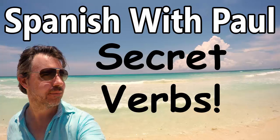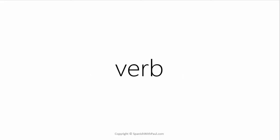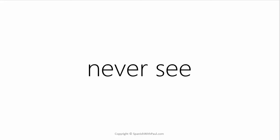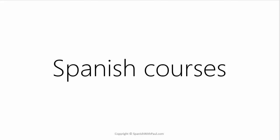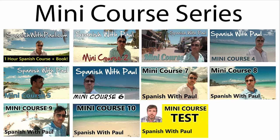Hello everyone, this is Paul from Spanishwithpaul.com. In today's lesson we're going to talk about real world Spanish. I'm going to do this by introducing you to a verb which you almost never see in more traditional Spanish courses, but you do hear this verb being used by native speakers all the time. I'm also going to be referring a lot to information covered in my free mini course series on YouTube, so make sure you've been through that before attempting this lesson.